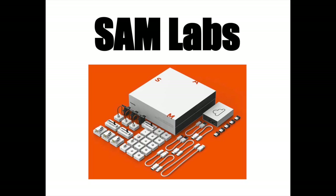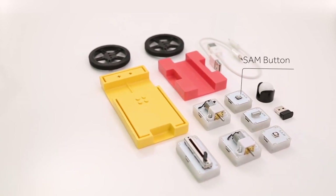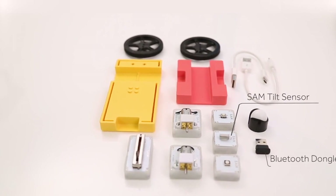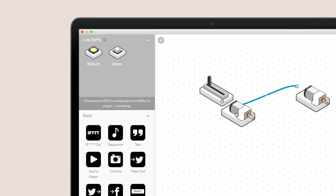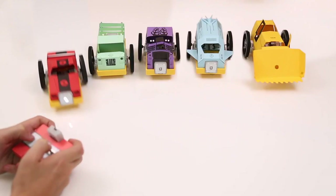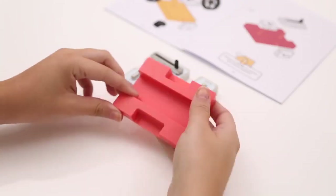Finally, we have Sam Labs. These are the size of a little mini candy bar from Halloween, but you don't eat them. You connect them virtually in the computer — you can drag a button to a motor, and then when you push the button that's in your hand, the motor that's 10 feet away will start going. So you're going to make your own custom remote control car, or really anything with a remote.